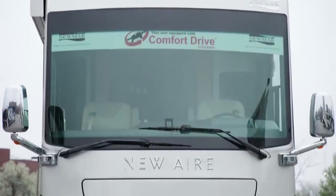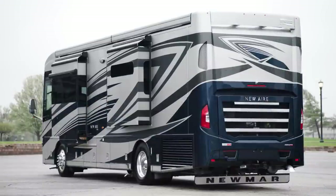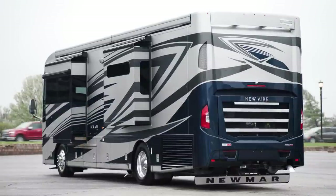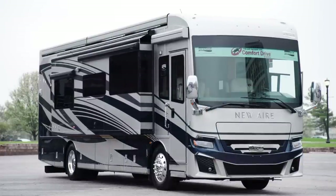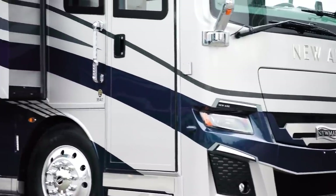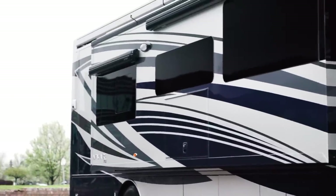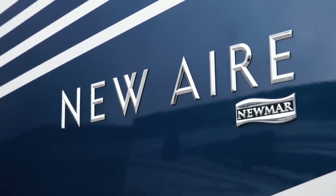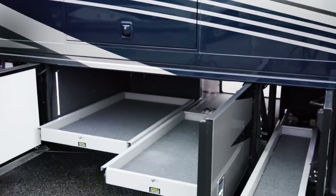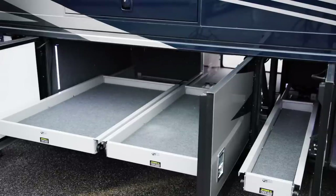The 2023 New Air is available in four floor plans, all 35 feet in length. Today we've been touring floor plan 3547, which measures 35 feet 10 inches in length and includes three power slide outs, including a full wall slide. Our exclusive full paint masterpiece finish adorns each New Air, seen here in Omni, made possible by BASF and industrial finishes. Four new exterior graphics and colors are available. The New Air features lit basement storage with easy-close doors, protective cargo liners, and optional power and non-power trays for additional outdoor gear.